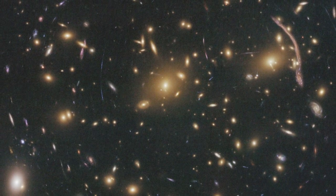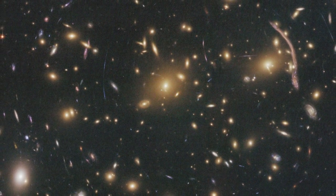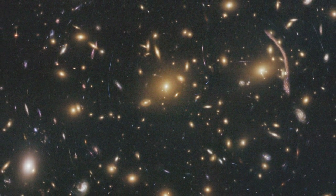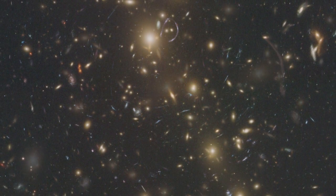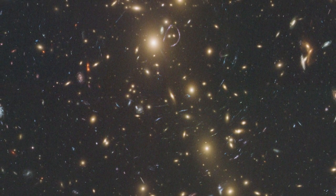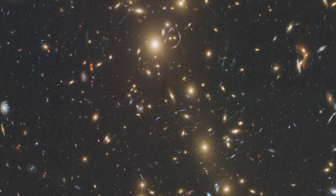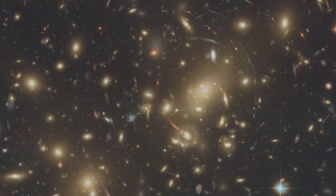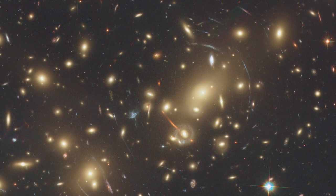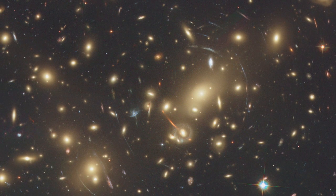Galaxy clusters are the largest objects in the universe to be held together by their own gravity, and understanding how they form and evolve is a vital aspect of unravelling the history of the cosmos. Learning more about dark matter not only furthers our understanding of clusters, but also takes us a little closer to fathoming the nature of this mysterious and elusive substance.